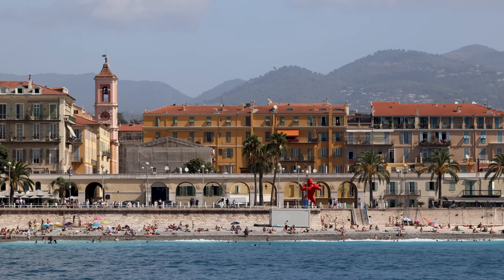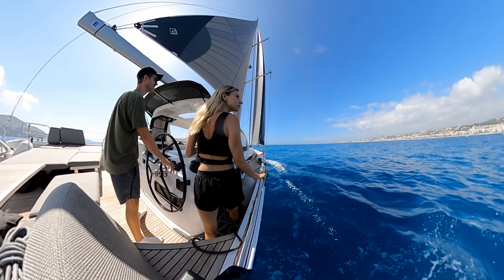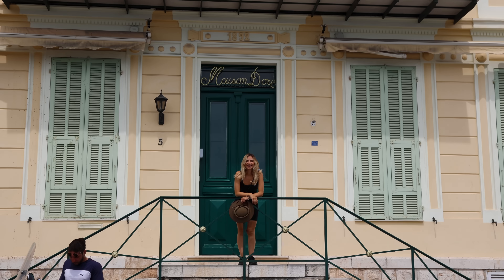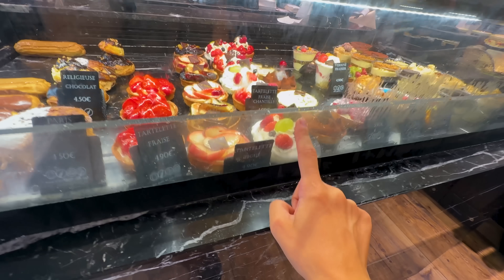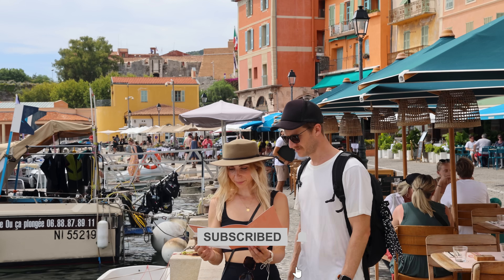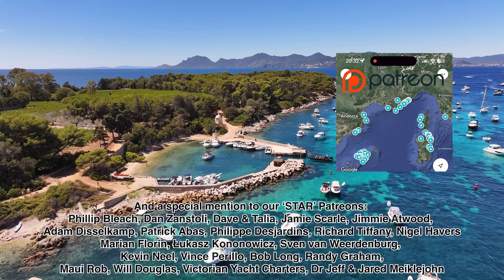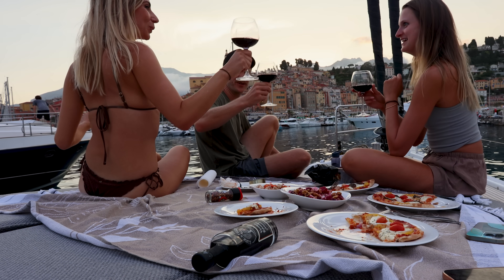Nice was actually founded by a colony of Greek sailors, who named it after Nike, the goddess of victory — that's where the name Nice is thought to have originated. We have another 200 kilometers, or 100 miles, of the French Riviera to explore. Subscribe to see Villefranche-sur-Mer, a town so pretty we're backtracking to it, with Cannes and Saint-Tropez coming right up. I've also updated our Google Maps pins with new locations for all our patrons — click the link in the comments for access.